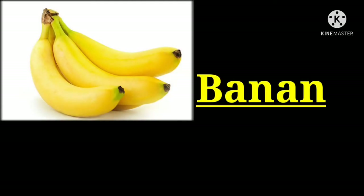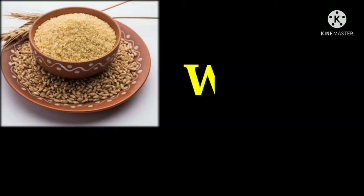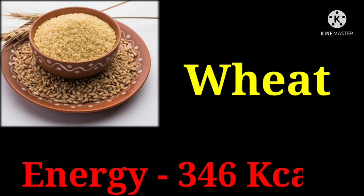Banana with 116 kilocalories. Wheat with 346 kilocalories.